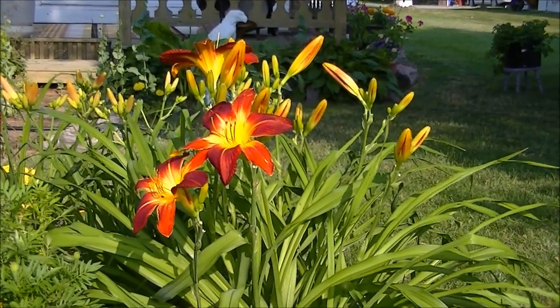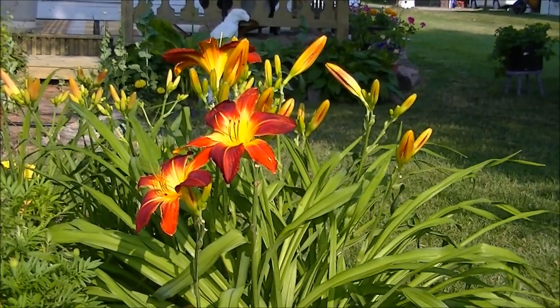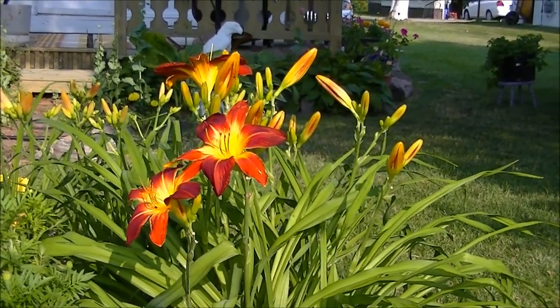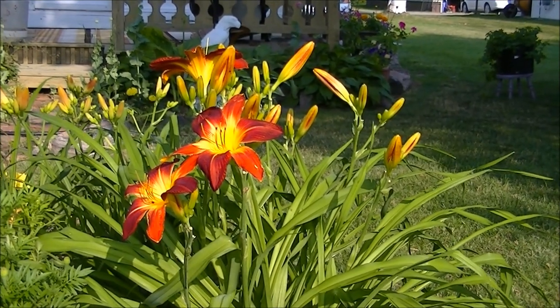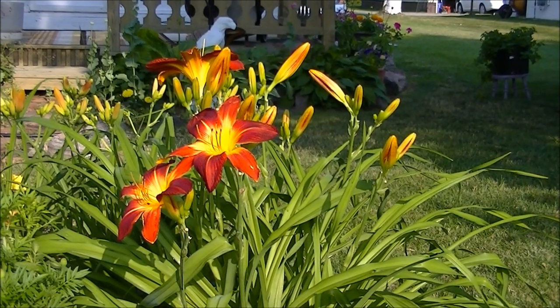Each of these lilies represent someone special in my life. This one is the healthiest, the most powerful color, strong, an overachiever.